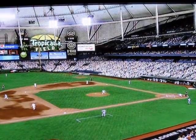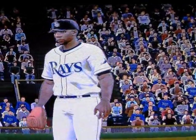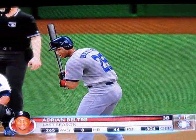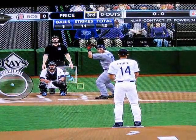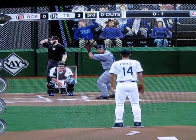Inside the dome, sun coming in on that west wall here at Tropicana Field. And it's Adrian Beltran to lead us off. And the swinging strike on the first pitch by Bryce Owen — 0-1.